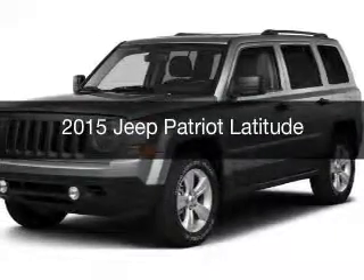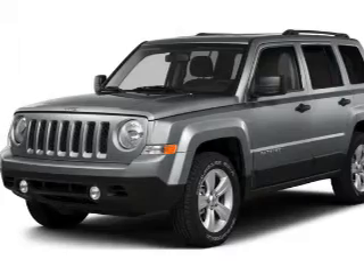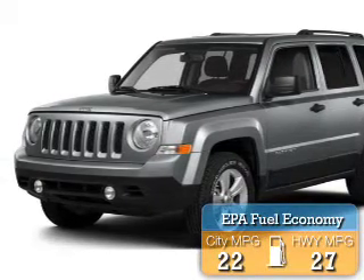This is a new 2015 Jeep Patriot. It's powered by a front-wheel drive engine. Great fuel efficiency saves you money by requiring fewer trips to the gas station.